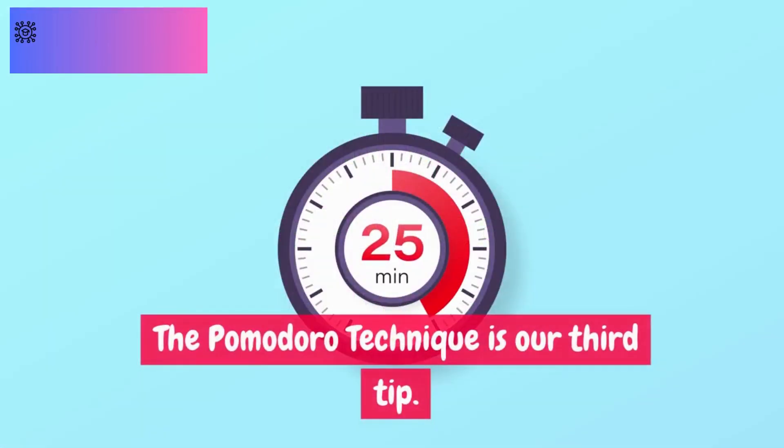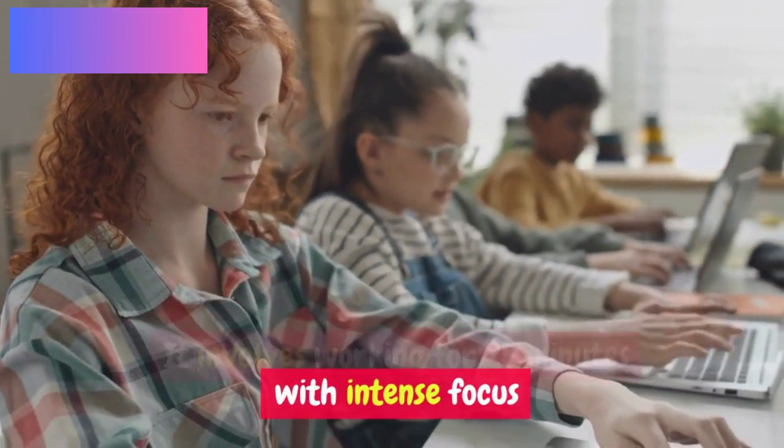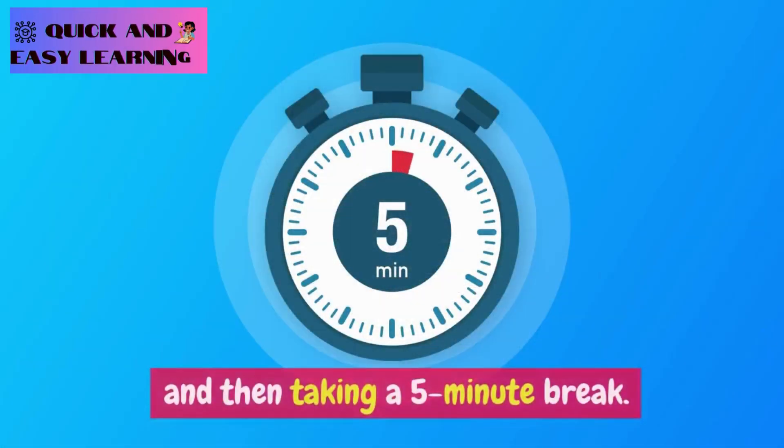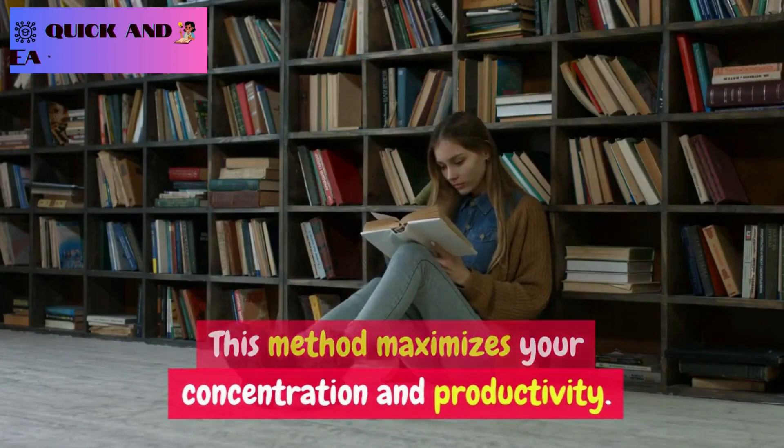The Pomodoro Technique is our third tip. It involves working for 25 minutes with intense focus and then taking a 5-minute break. This method maximizes your concentration and productivity.